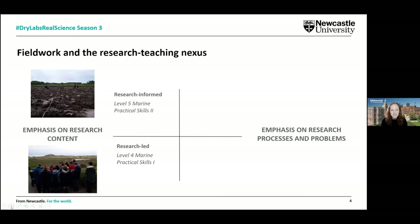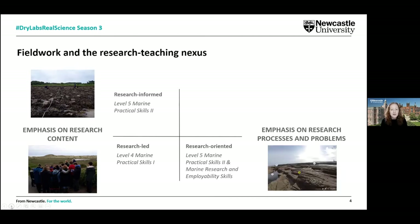In second year at level five, students start to design their own experiments — thinking about their own data collection, experimental protocols, and how they undertake and analyse that data collection. We also do additional work developing research project skills, which builds into their final year research project.